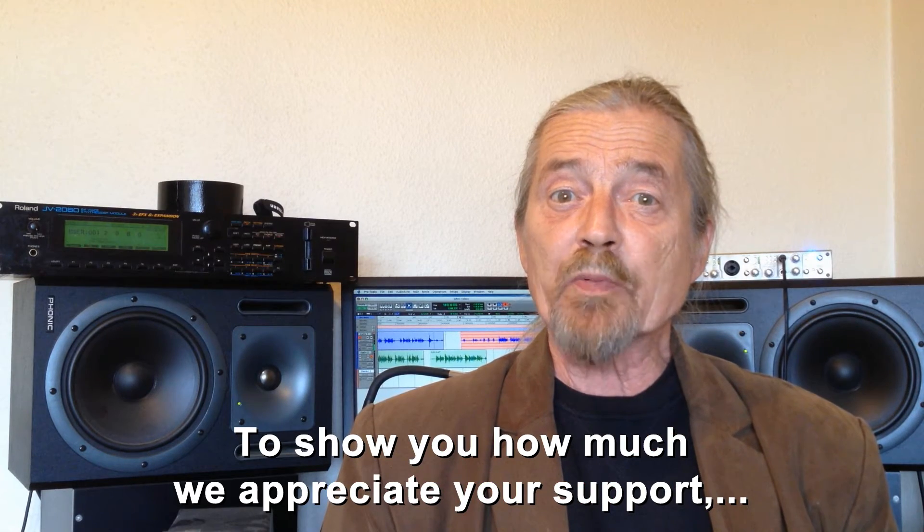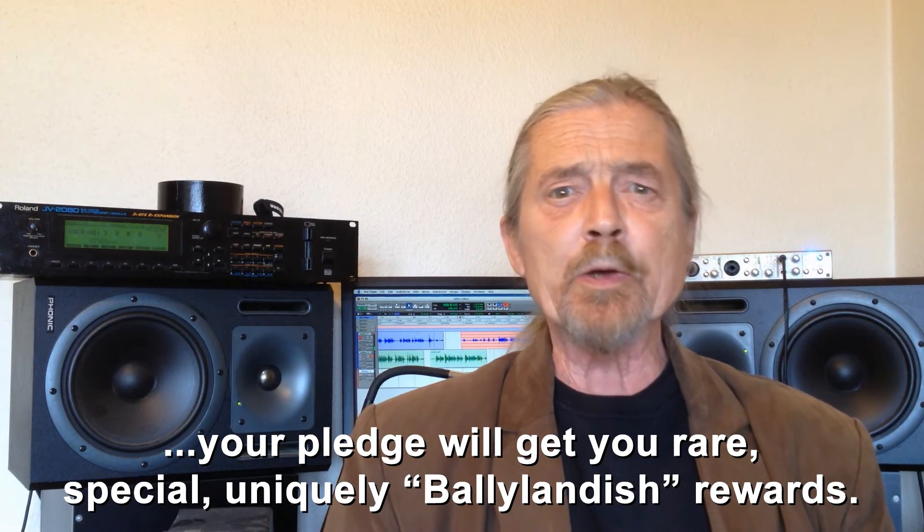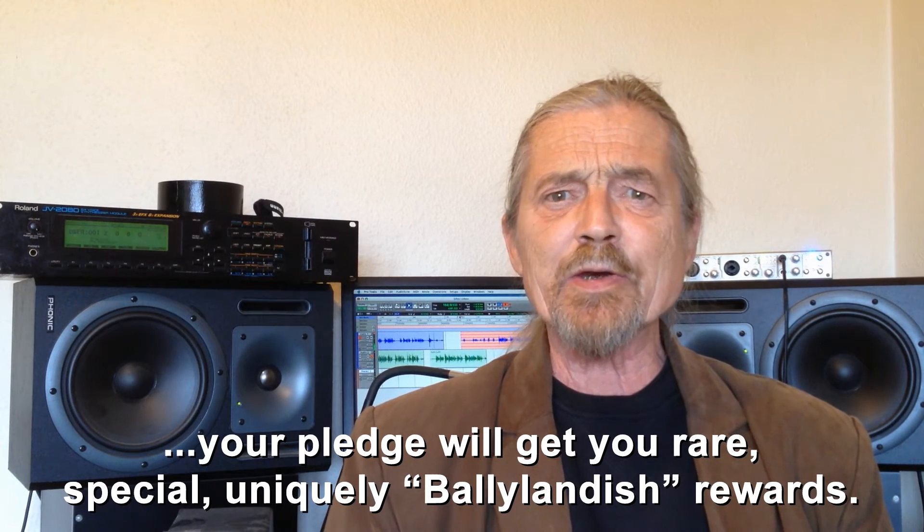To show you how much we appreciate your support, your pledge will get you rare, special, uniquely BolliLandish rewards.